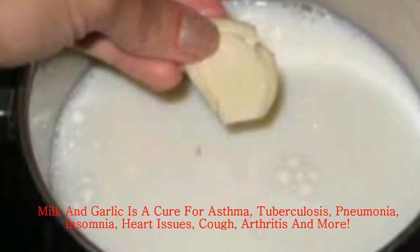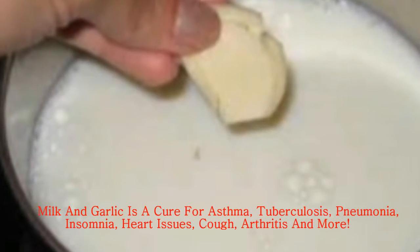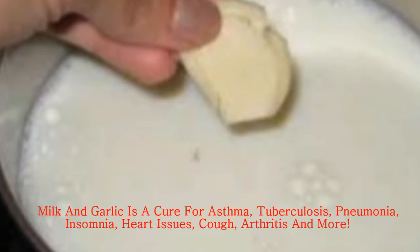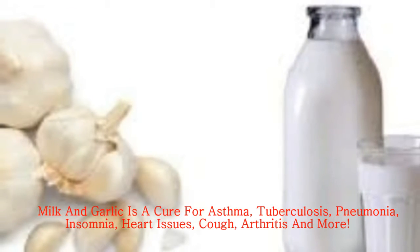Milk and garlic is a cure for asthma, tuberculosis, pneumonia, insomnia, heart issues, cough, arthritis and more. This food combination sounds really strange, we know, but it is worth a try.